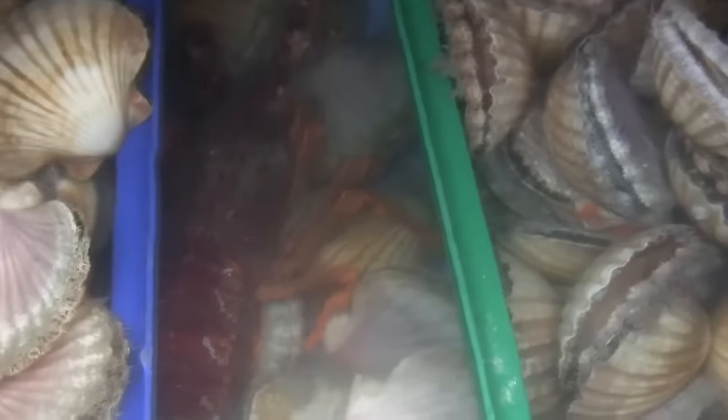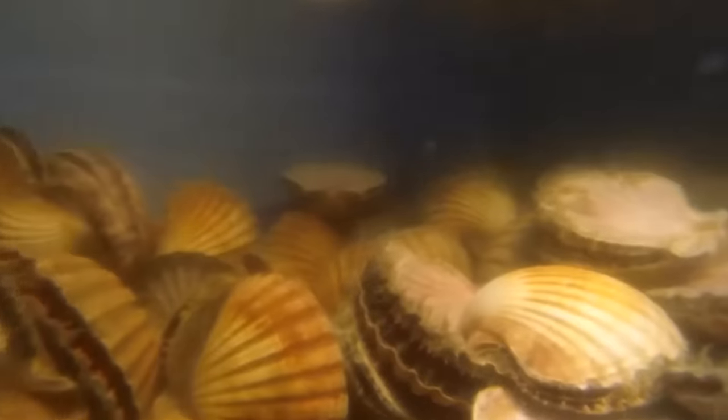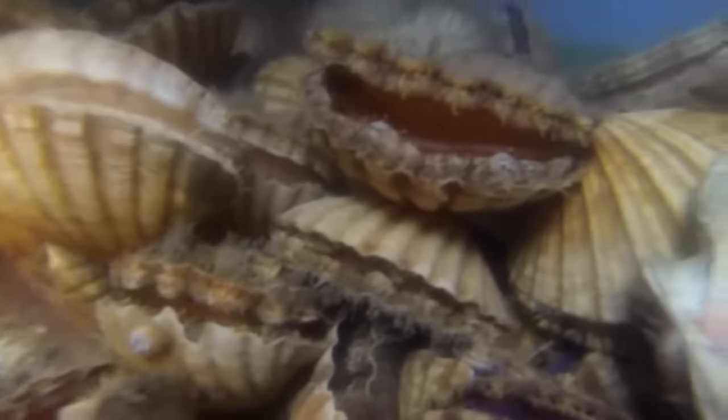During spawning, scallops release eggs and sperm into the water column, where they combine. After hatching, scallop larvae typically remain in the water column for 4-6 weeks before settling on the ocean floor.